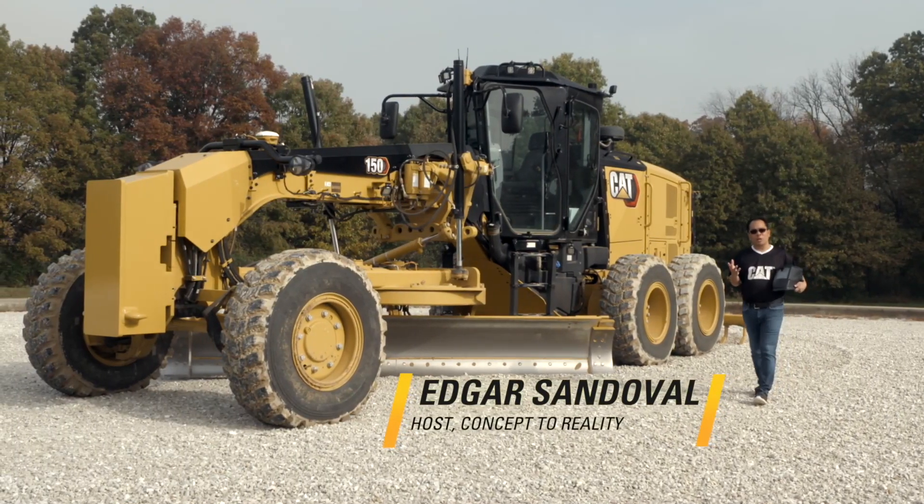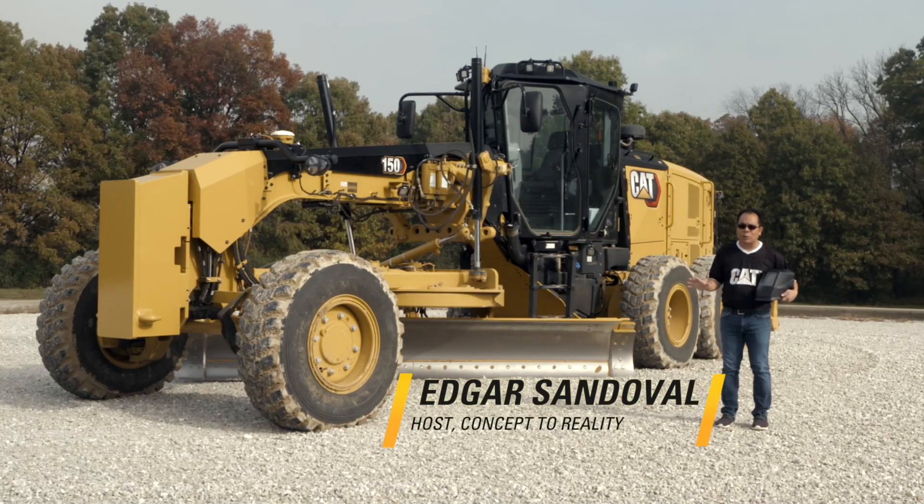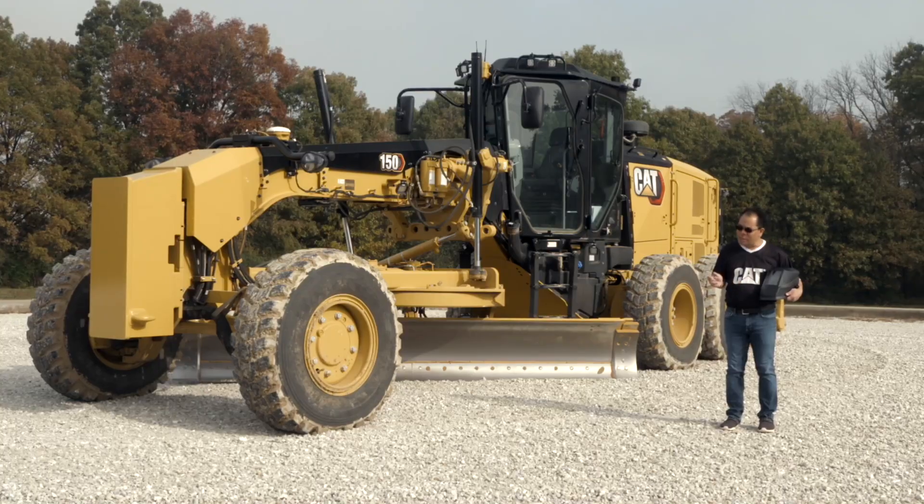I'm Edgar Sandoval, and welcome to another edition of Concept2Reality. When you see the number eight car flying down the track, or a CAT machine like this moving dirt, that's power, that's strength.